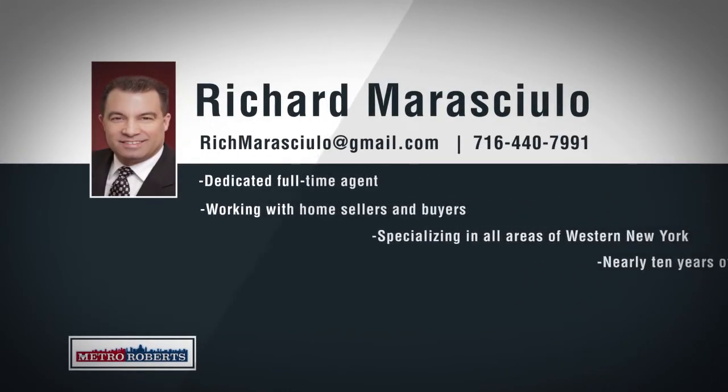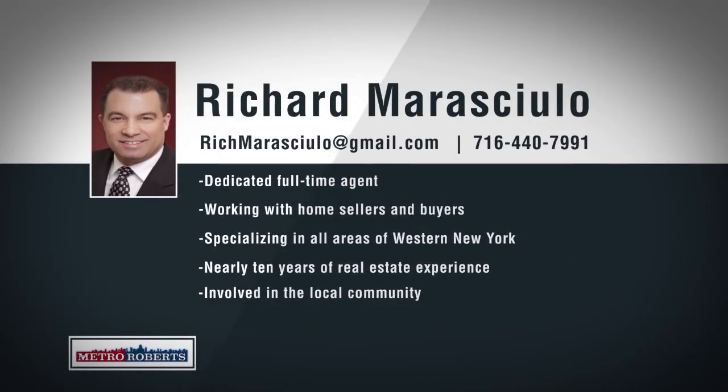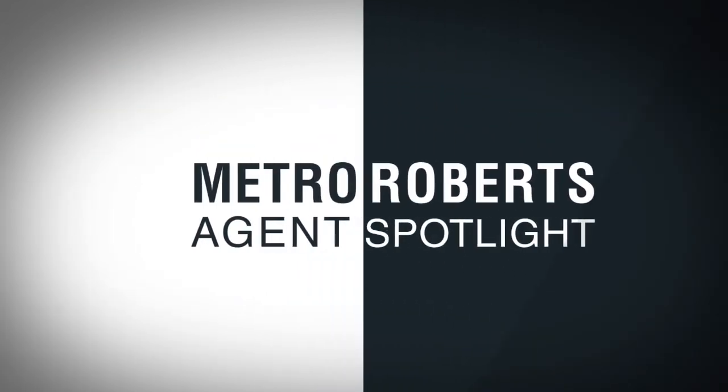Born and raised in Western New York, Richard Marisulo's knowledge of the local market goes beyond real estate. With nearly 10 years of experience, Rich works in all areas of Western New York, helping his clients buy or sell their home for the best possible price. As a board member for the Lancaster and DePew School Districts, as well as the Lancaster Chamber of Commerce, Rich is proud to be involved in the local community and to help students through the Academy of Finance work-based learning program. For an agent who knows the ins and outs of the local market, call 440-7991 to talk about your real estate goals with Richard Marisulo.